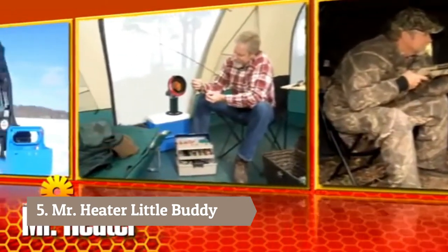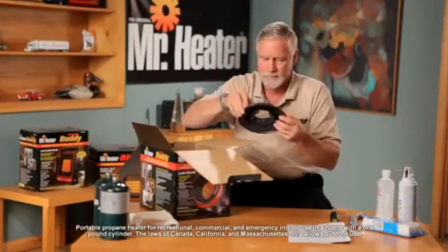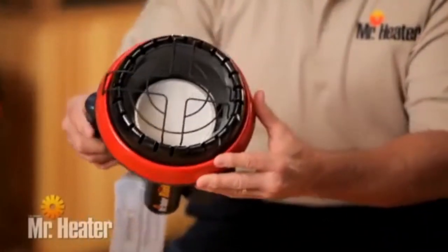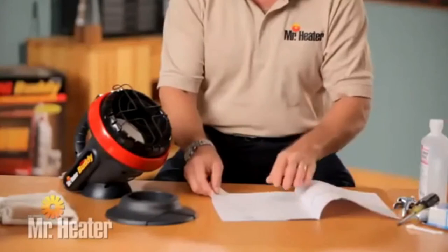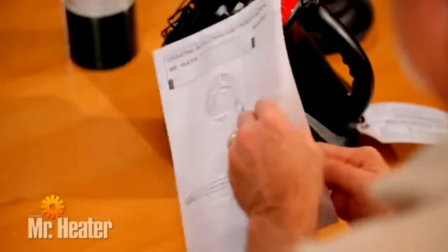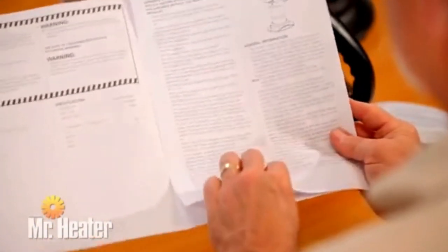It's safe, provides hours of warmth, and it's easy to use and store. Remove the unit from the box and check for any shipping damage. Make sure you have all the components listed in the owner's manual. It is very important that you read, understand, and follow all safety instructions and warnings in the manual before setting up and operating the unit.